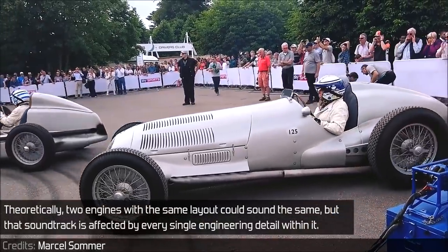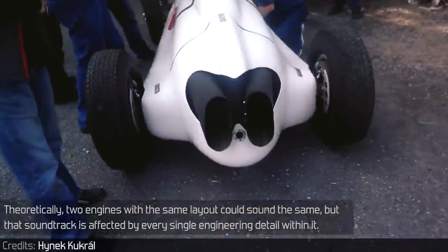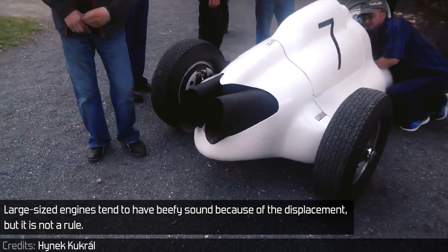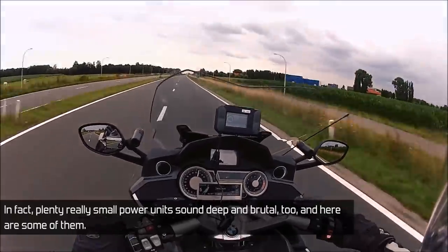Theoretically, two engines with the same layout could sound the same, but that soundtrack is affected by every single engineering detail within it. Large-sized engines tend to have a beefy sound because of the displacement, but it is not a rule. In fact, plenty of really small power units sound deep and brutal too, and here are some of them.